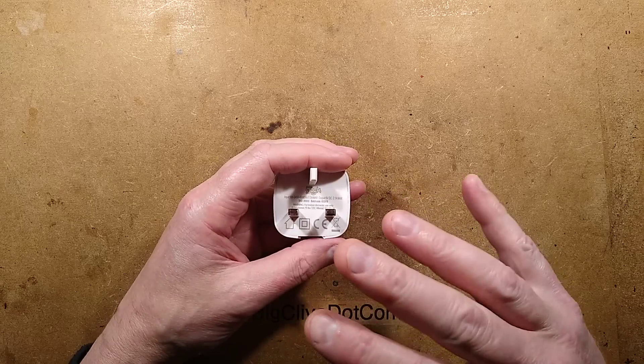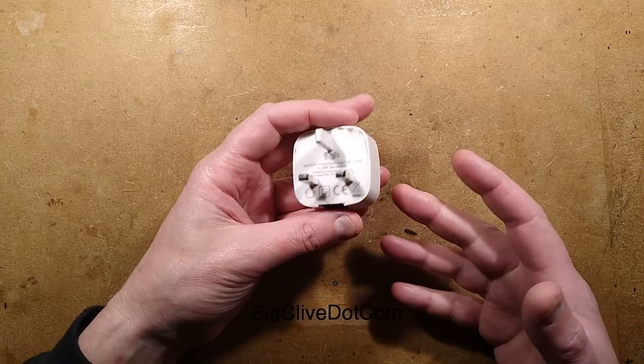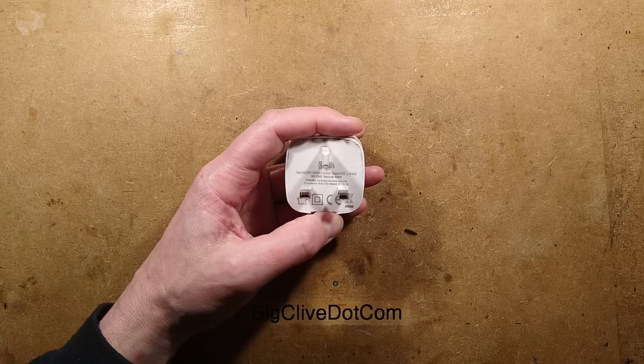A Poundland 2-amp charger, but not just any old Poundland 2-amp charger — this one has been struck by lightning. Not indirectly; it would be in a terrible state if it had. But the story is this.